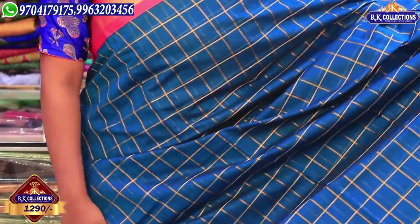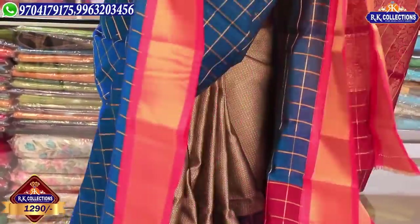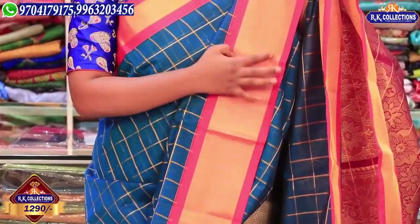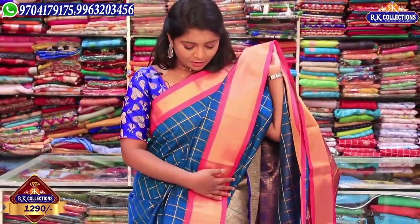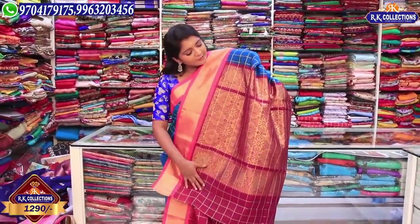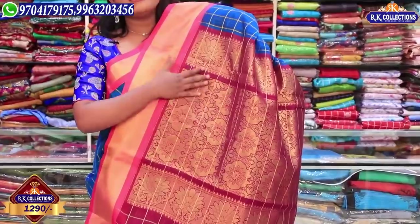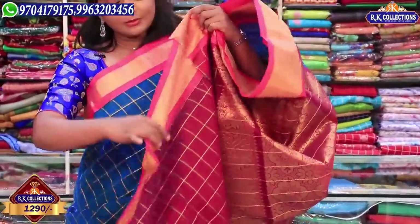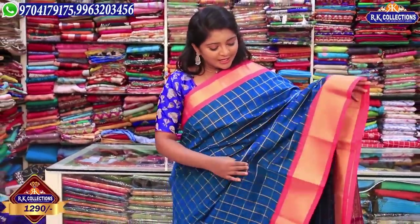We have complete checks here, and also a single step spread. It is very classic. We have a middle border with caddy border. It is a little tight and stiff — very traditional. We have a pink color combination, and also a pink with golden color. There is also a blue blouse with two sides. The wholesale price is 1290 rupees.